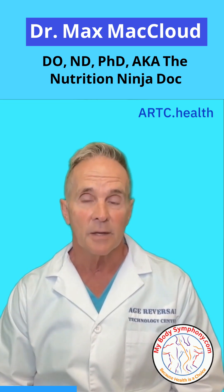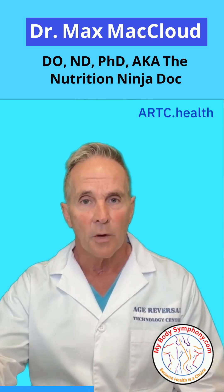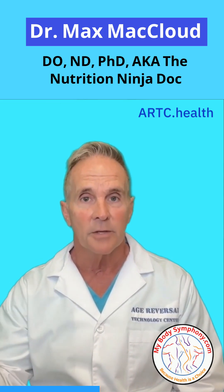2. Blood pressure medications — calcium channel blockers. Magnesium has a natural blood pressure lowering effect. When combined with certain heart medications, it may amplify this effect, causing blood pressure to drop too low.